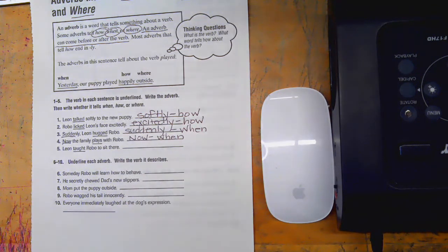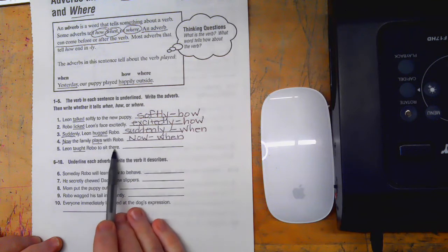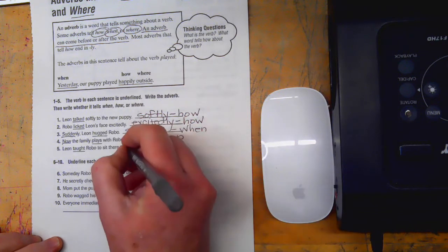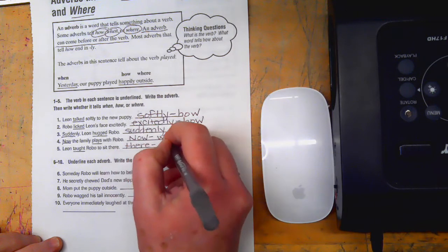'Leon taught Robo to sit there.' There — that's where. So we write there, and it's where. That wasn't too difficult.